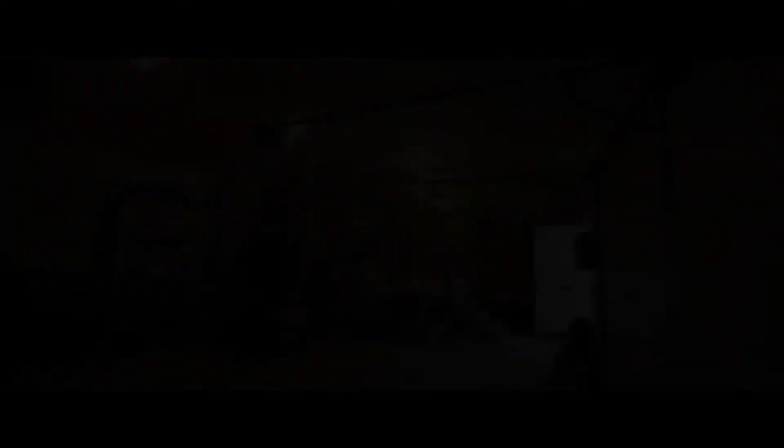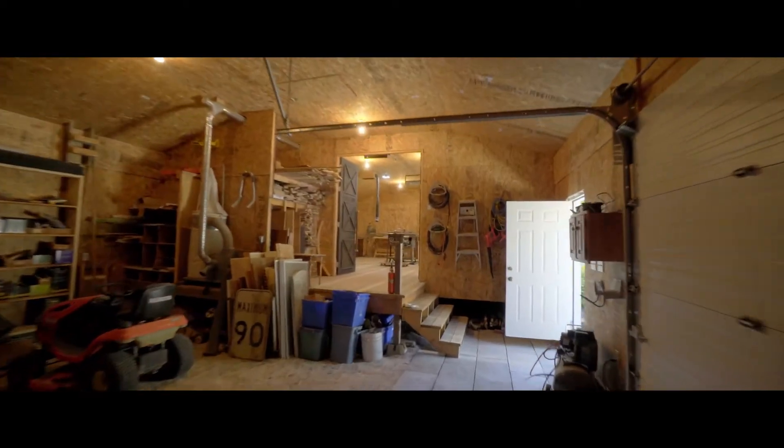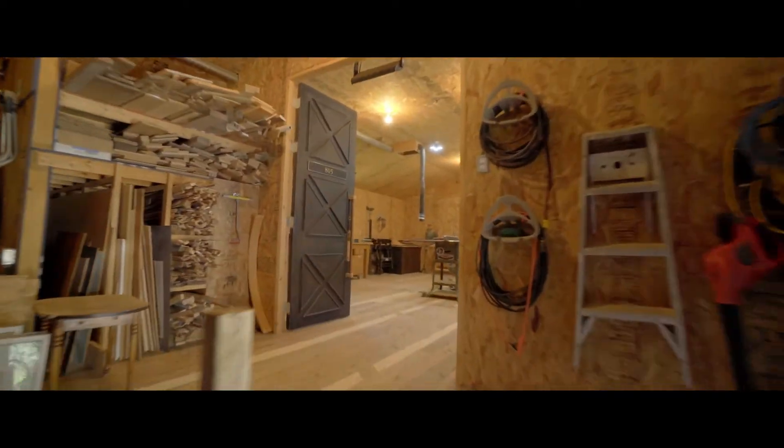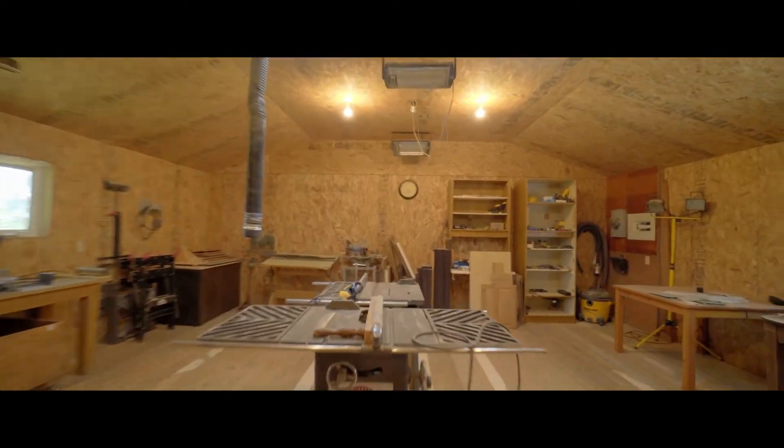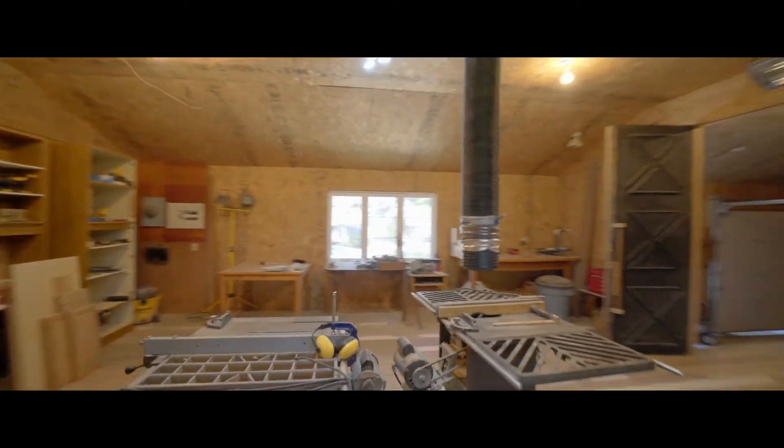If you like things neat and tidy, this is where you store all the toys. And if you like a project to keep you busy, you can work at it all year long in the heated and insulated shop.